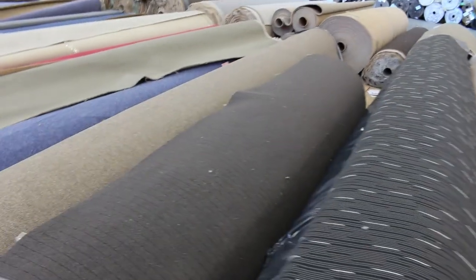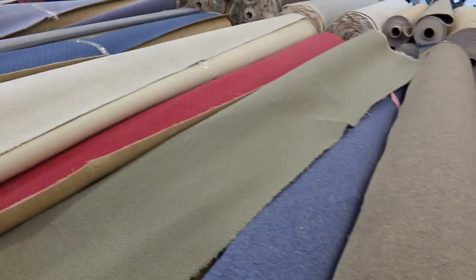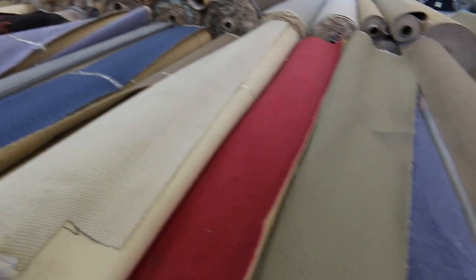Bidding will be by the broadloom meter, and most of these will start at $30 a broadloom meter — that's about $10 a square meter once you add the buyer's premium. Again, it's going to be a fraction of retail. Let's have a look at this one, for instance.